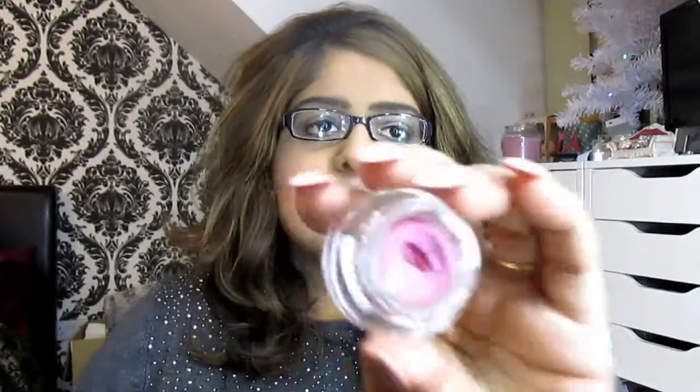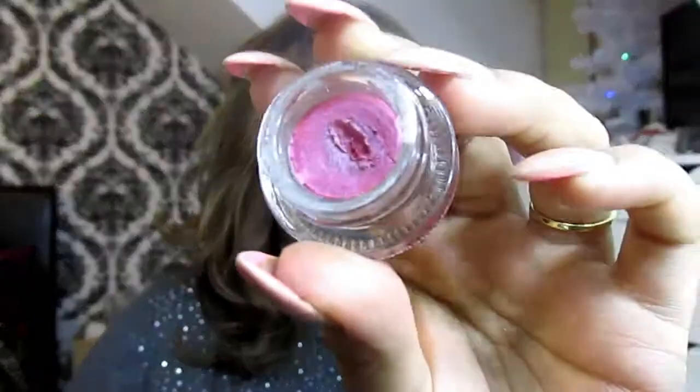For gel eyeliner in different colors — black, brown, whatever you decide to use — BH Cosmetics is the place to be. In UK prices that works out to about one pound fifty to two pounds, and you get a hell of a lot of product. The colors last for ages, super pigmented, and you get a great variety. I use these on myself and on clients as well — super affordable and phenomenal.